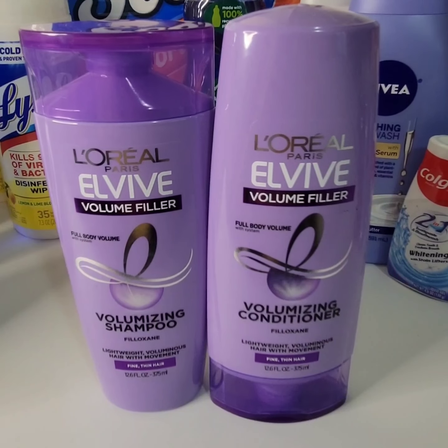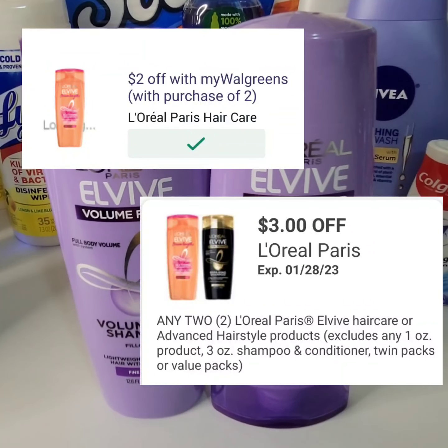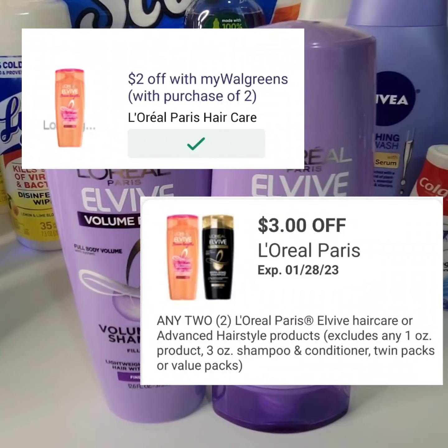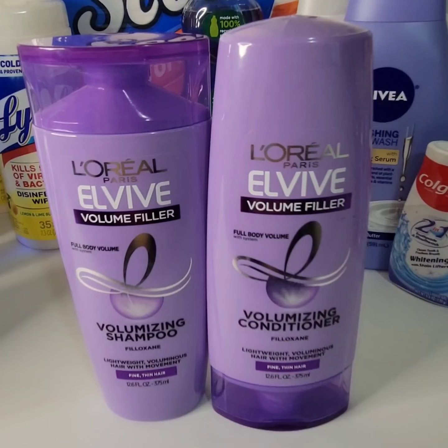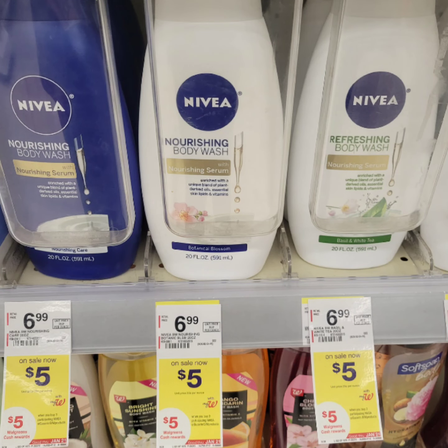L'Oreal L'Vibe shampoo and conditioner are two for $9 this week. There's a $2 store coupon when you purchase two and a $3 manufacturer's digital coupon when you purchase two. It brings the cost down to $2 each before tax.